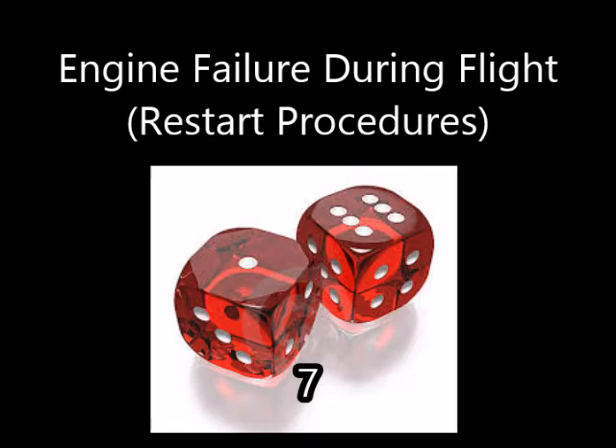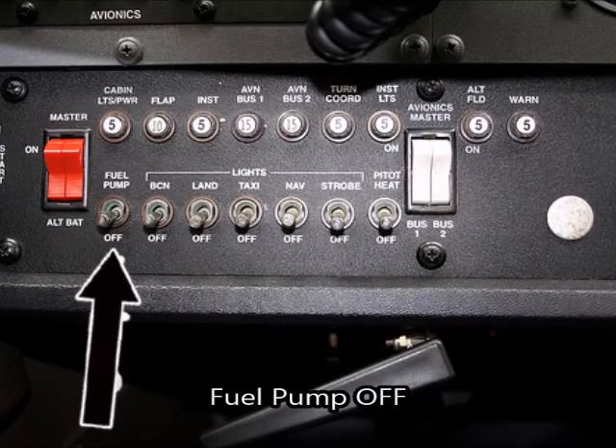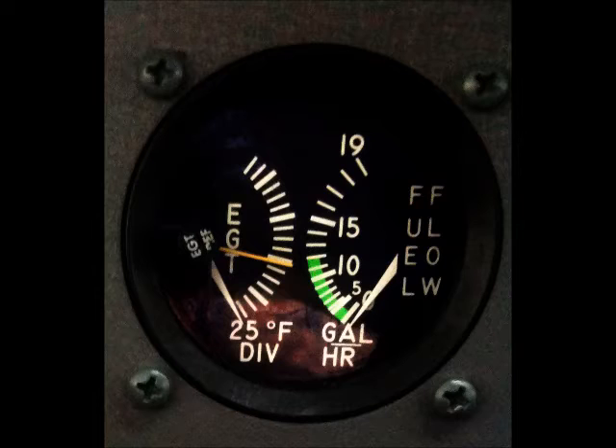Number seven: fuel pump off. If the indicated fuel flow immediately drops to zero, this is a sign of failure of the engine-driven fuel pump. Return the fuel pump switch to the on position.